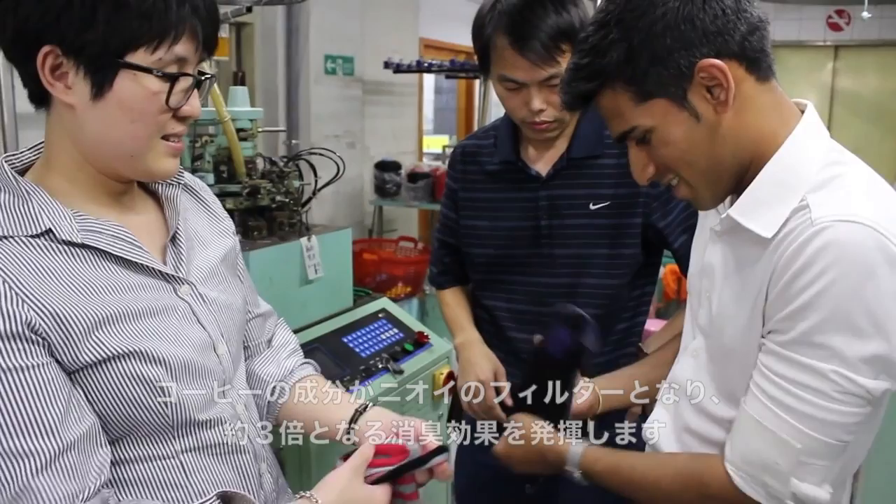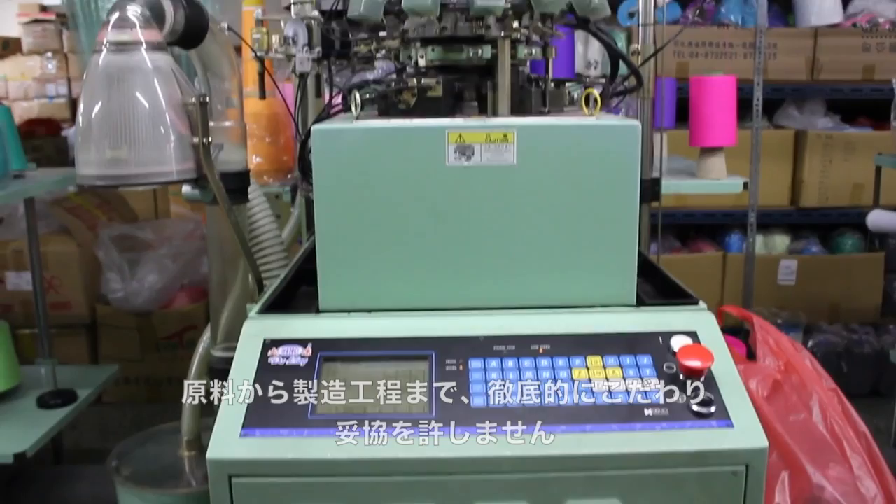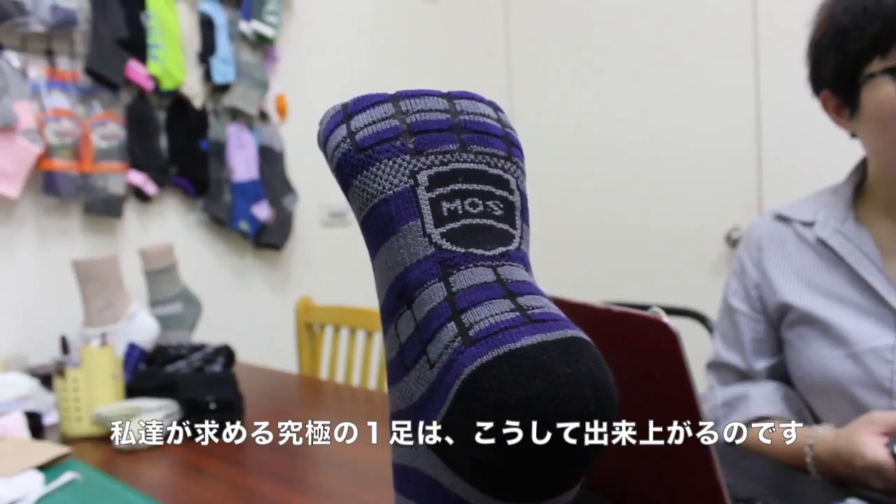To bring this revolutionary design to life, we scoured the globe and found an innovative and advanced manufacturing partner who works with top performance brands like Patagonia. We utilize a cutting-edge robotic knitting process — a kind of 3D printing for your socks — which allows us to execute our design to its truest intent and with incredible precision.